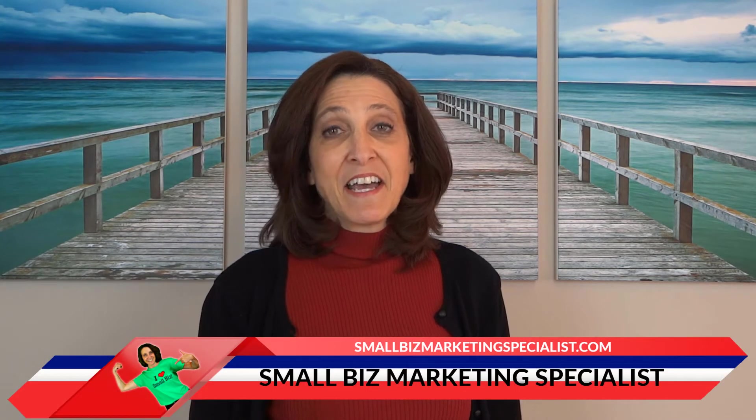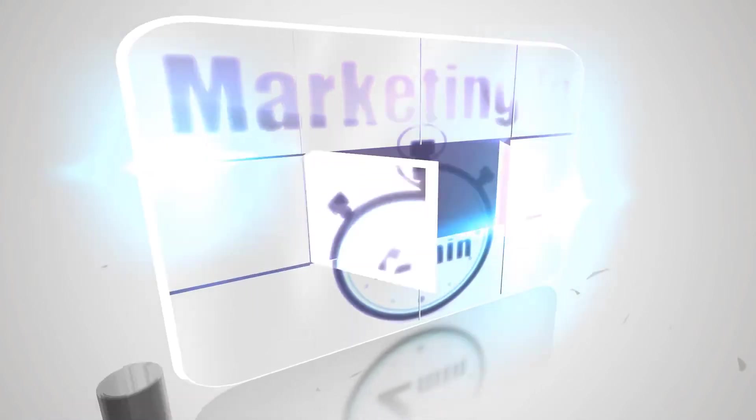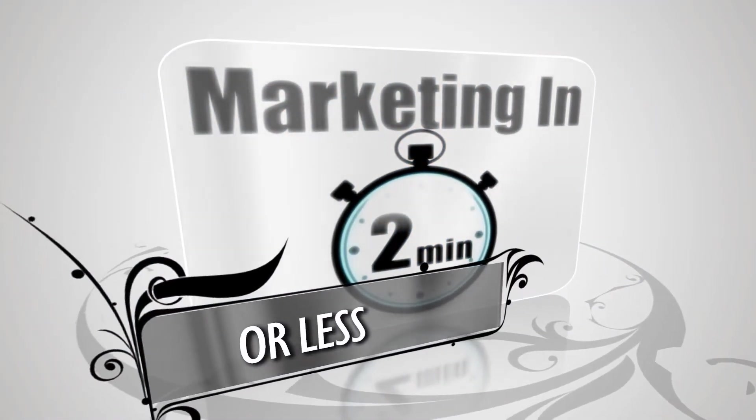Your online front door and the 16 elements you must have in place. Today we're going to talk about element number three, which actually ties in with number two, which I covered last week.